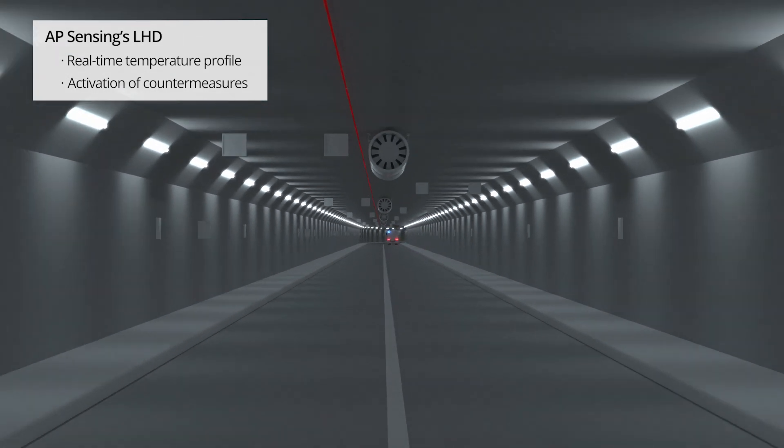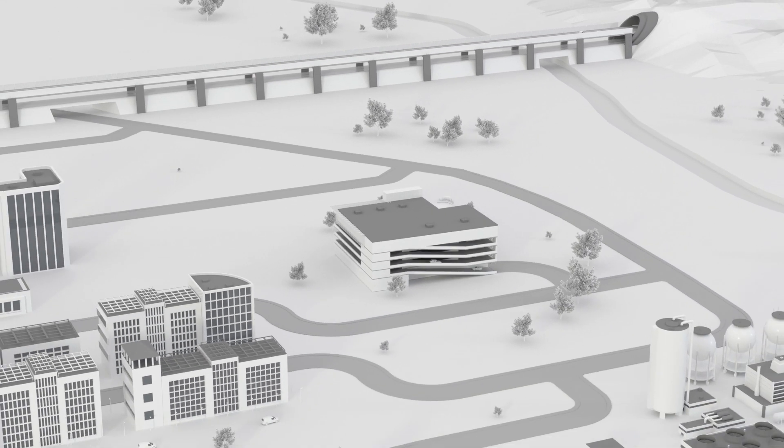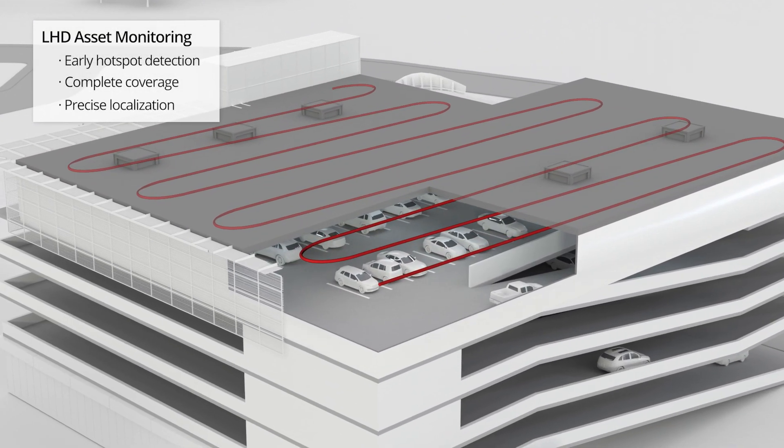Temperatures are spatially resolved within seconds, so the asset operator can be signaled early if a parked car generates abnormal heat in a parking garage.